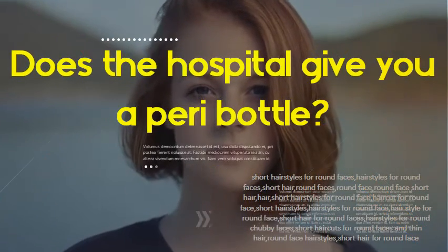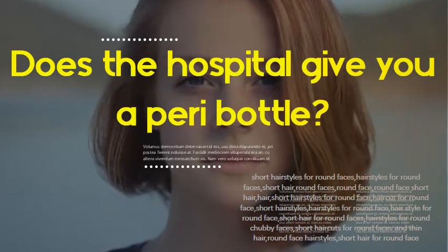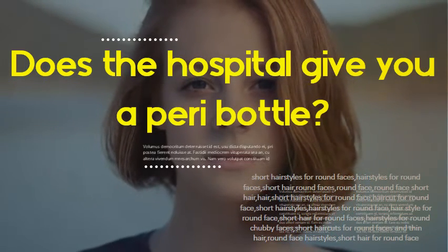Does the hospital give you a peri bottle? The hospital will provide a squirt bottle that is technically functional, yes, but not at all efficient.